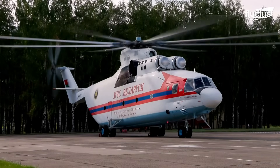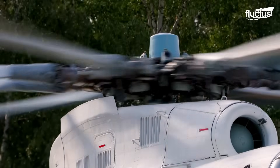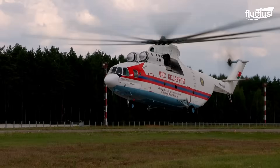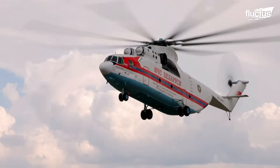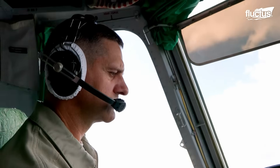Introduced by the Soviet Union back in 1977, the Mil Mi-26 is one of the largest and most powerful helicopters ever built. Despite its age, many remain in service around the world, such as here in Belarus.